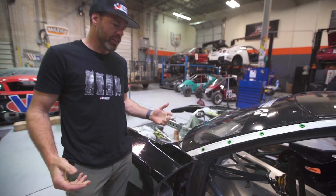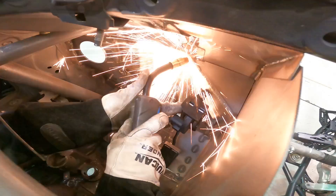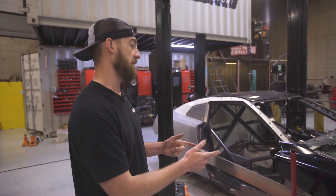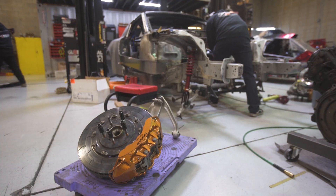The guys have just done a stellar job, super quickly, to get this thing up to speed. When it came to the suspension of the car, luckily we had all the parts from the previous Frank build, so we had all those parts that could just be bolted right up.